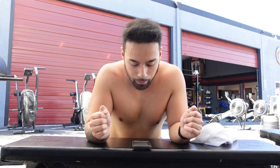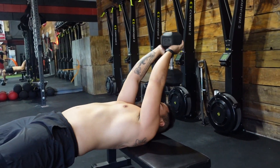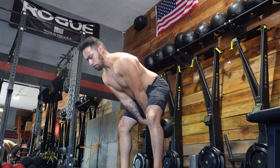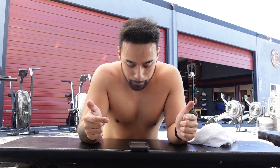Then we hop right into our relative strength, where we have our dumbbell pullovers and also our distyle kettlebell swings. We have three sets of both and eight reps of each as well.